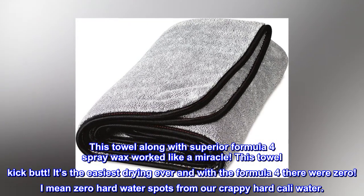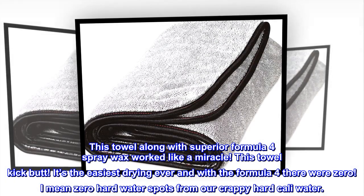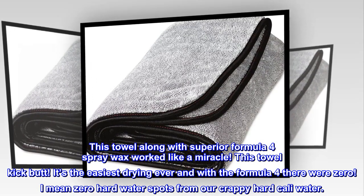This towel kicks butt — it's the easiest drying ever. And with Formula 4, there were zero — I mean zero — hard water spots from our crappy hard California water.